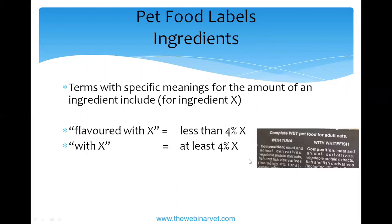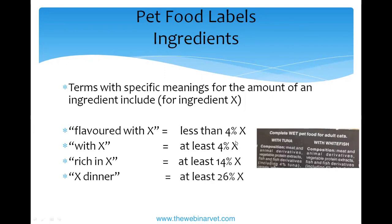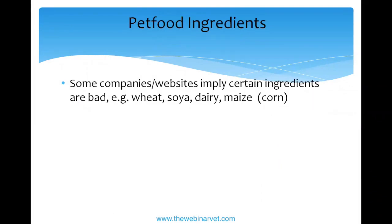There are terms with specific meanings for how much of an ingredient is included. 'Flavored with' means less than 4% of that ingredient — so 'flavored with chicken' or 'flavored with tuna' means there's probably a lot of other things in there. Legally it also implies the animal can detect that flavor. 'Rich in X' means at least 14% of that ingredient. 'X dinner' — like beef dinner — means at least 26%. If it simply says 'beef,' it must be all beef. My cats eat products flavored with one thing but containing others, and since they don't have allergies I don't worry about it.